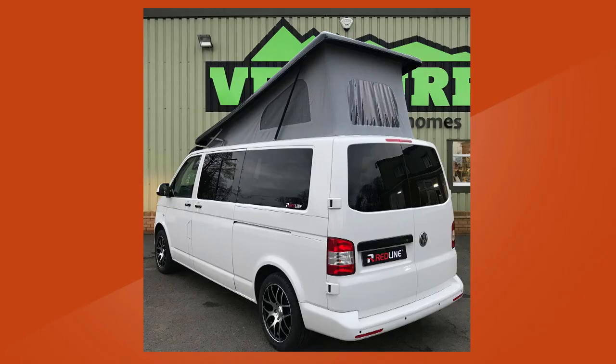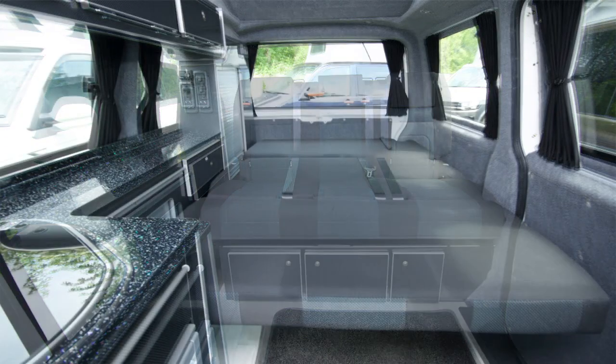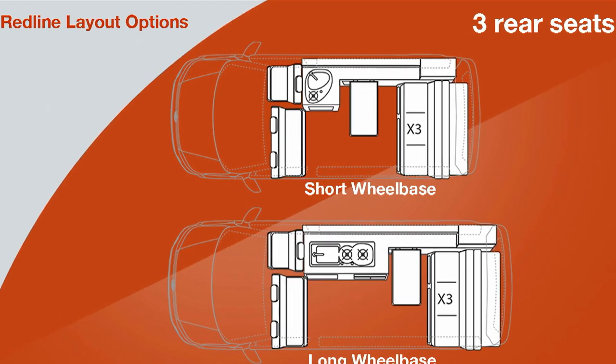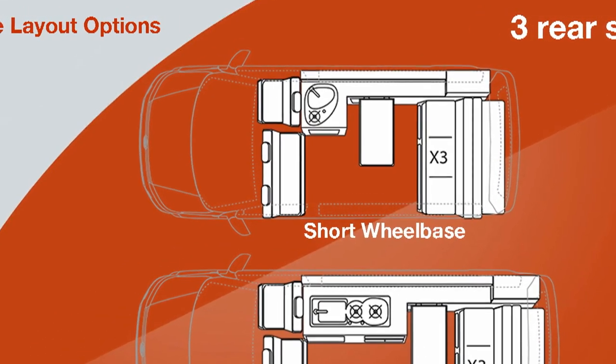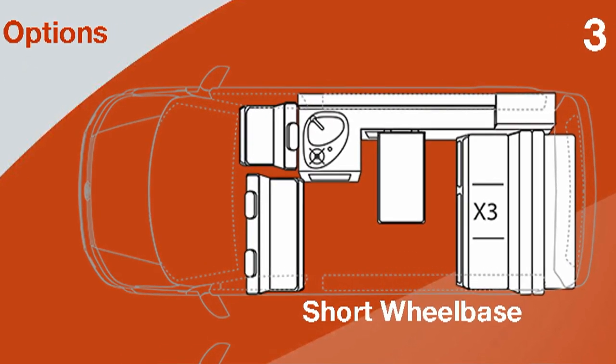Presumably with a long wheelbase you get more space, but it doesn't make any particular difference to what can be achieved with the conversion? That's right. You can have a big triple ribbed seat bed in a long wheelbase and you can have it in a short wheelbase. However, if you do have that size of bed in the short wheelbase, you do then lose out on having a grill and one of the burners, so it goes from a two burner to a one burner.